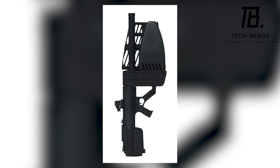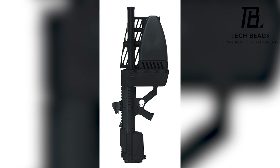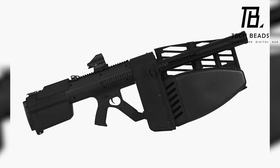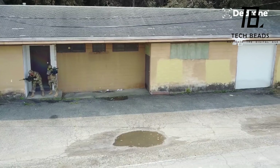It doesn't require much technical knowledge to use, which means that even inexperienced operators can quickly learn how to use it. What do you think of the Drone Defender? Do you think it will be a useful tool for protecting important areas from rogue drones?